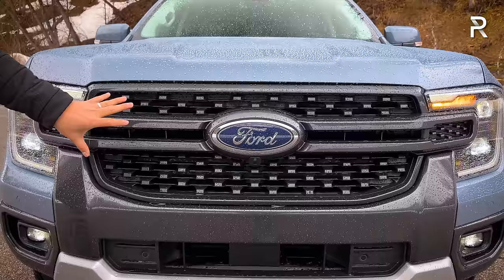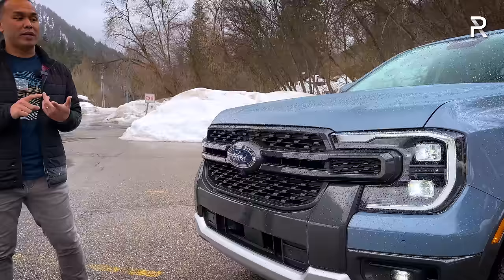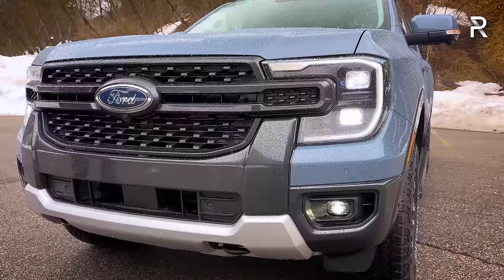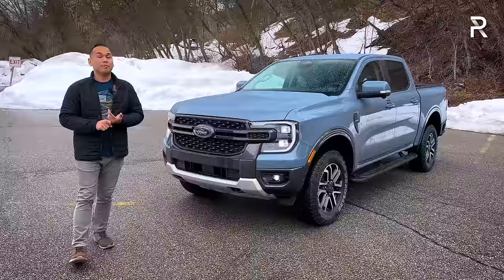The Lariat has a unique gloss gray grille with a blue oval emblem front and center. The Lariat and Raptor trims get upgraded performance LED headlights — projector-style LED low and high beam, LED daytime running lights, and LED fog lights. Lower trims will have a reflector-style LED setup without the LED turn signal. In this segment, we've got new versions of the Canyon, Colorado, the new Frontier, and of course the Tacoma, which is the best-selling truck in the midsize segment.